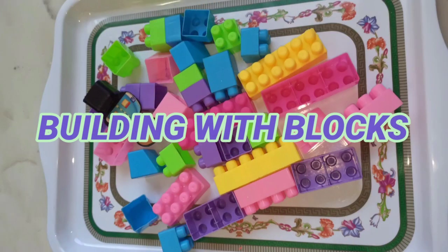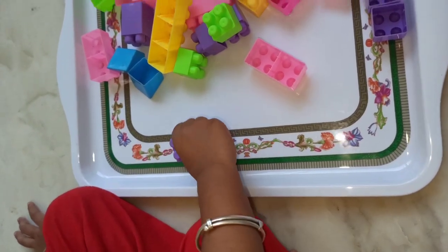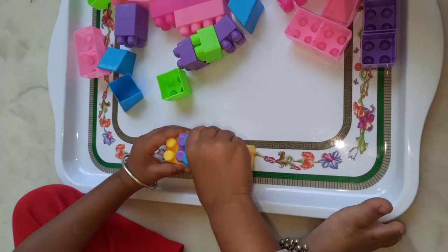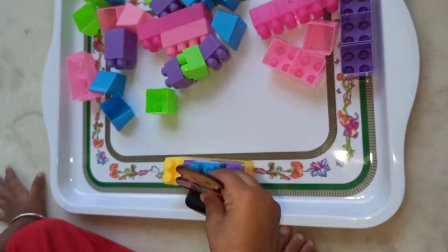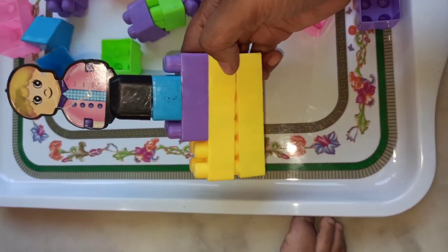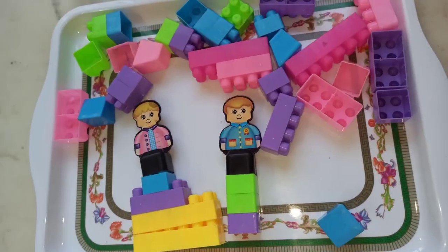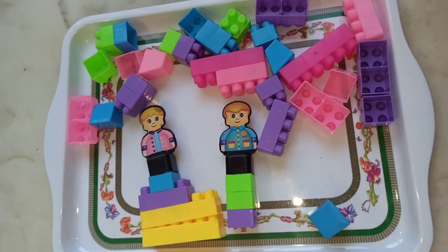The final one is building with blocks. This activity will improve the child's creativity, shape recognition, and executive functioning. That's it friends — I am ending this video with some precautions to take while your child is doing these activities.